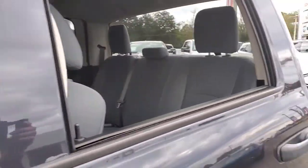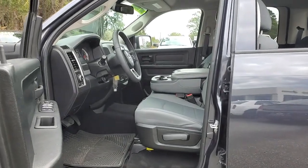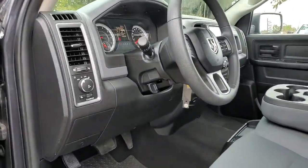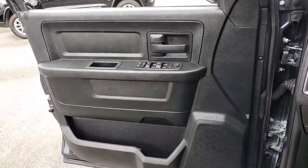Electronic stability control, power windows, front floor mats, four-wheel disc brakes, power steering. Don't do the job unless you can do it right. Drive the truck that has the capability you need, the Ram 1500.